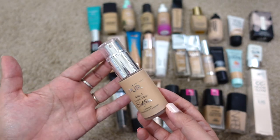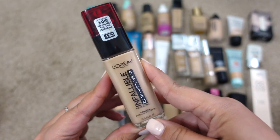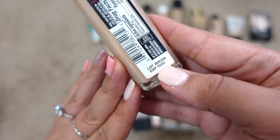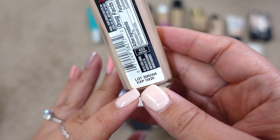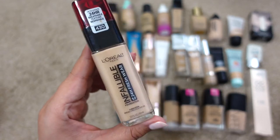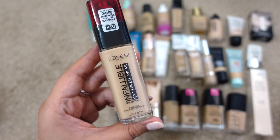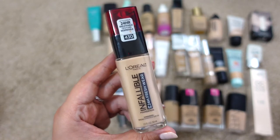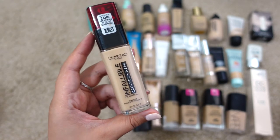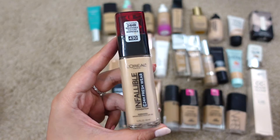Next up is the L'Oréal Infallible 24-Hour Fresh Wear Foundation in shade 430. Another expiration date — 10/20, so this has been expired for a year and a half. It was a really nice foundation — medium to full coverage that looks very natural, not cakey at all. But they're not cruelty free, so I won't repurchase it.